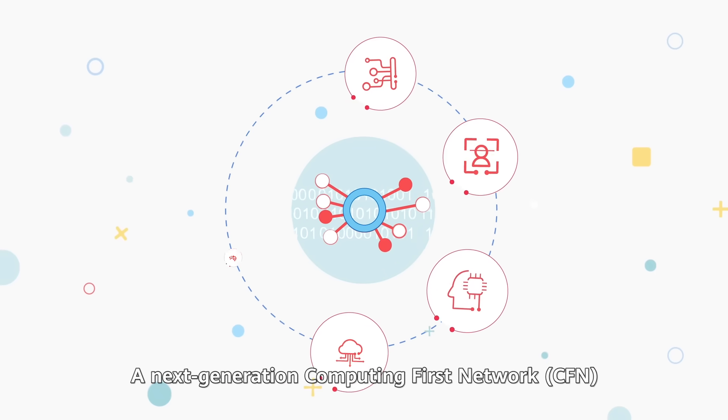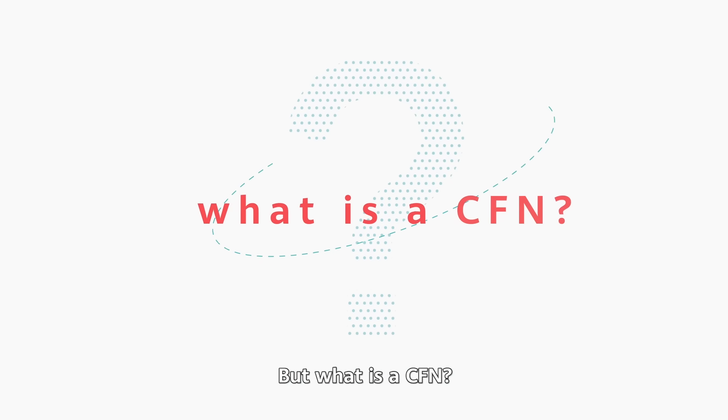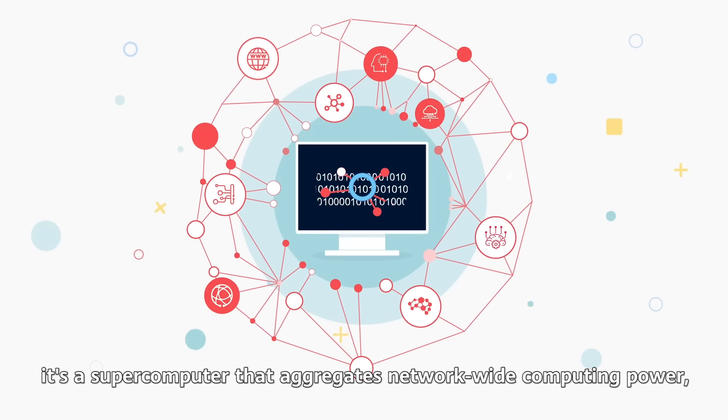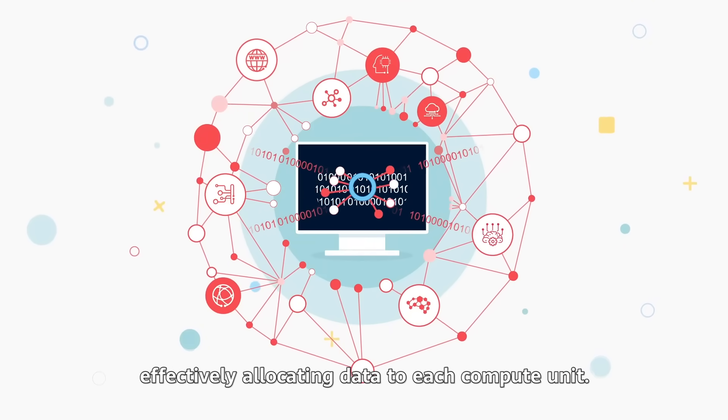A next-generation computing-first network, CFN, is now a new focus. But what is a CFN? It is a supercomputer that aggregates network-wide computing power, effectively allocating the data to each compute unit.